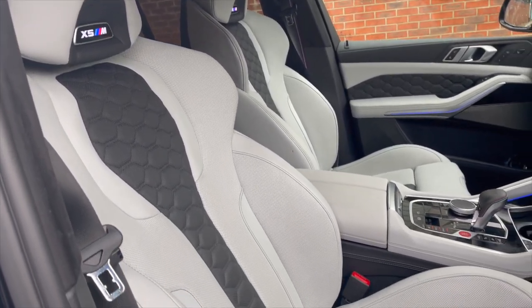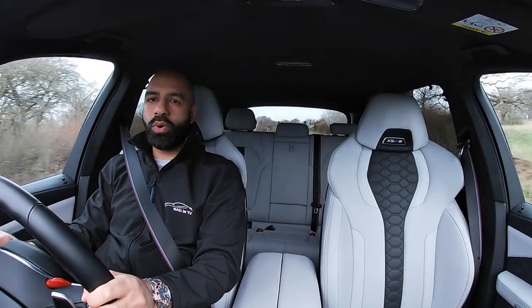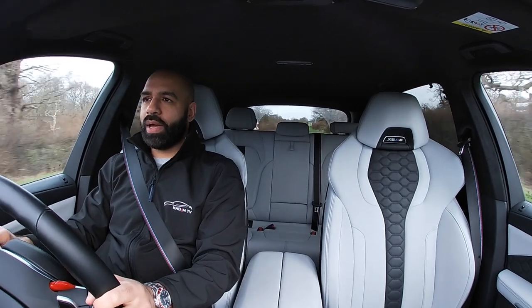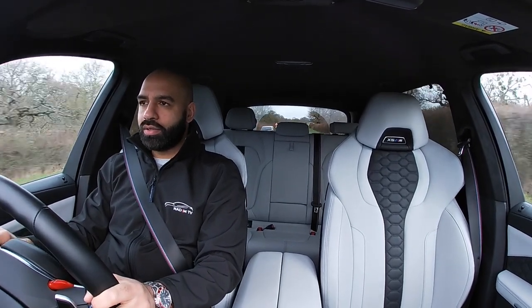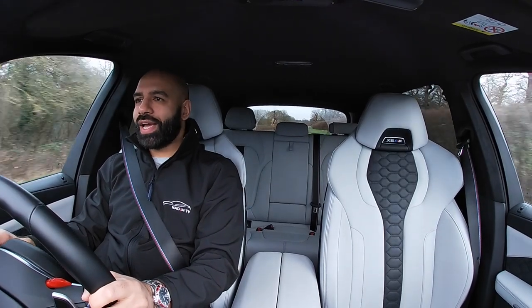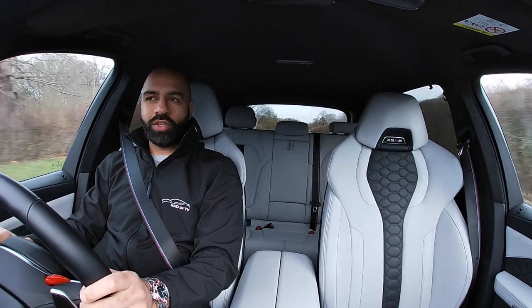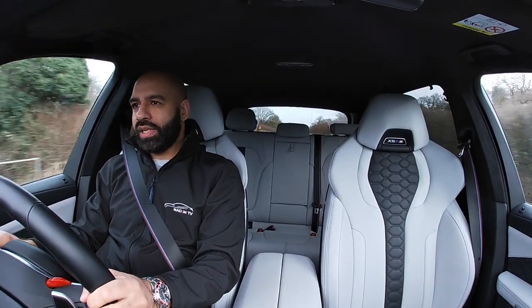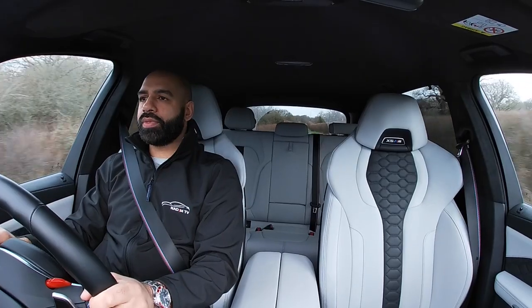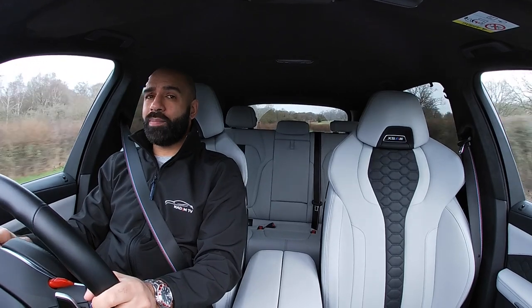One thing I want to talk about is the seats. They've got 18 to 24-way adjustability — everything can move in them to get the comfort levels spot on. The massage function makes it even better. This car is absolutely bonkers. If you're in the market for a super SUV, I'll put a link below to Partridge BMW — go contact them, there are some new Q1 deals coming very soon.